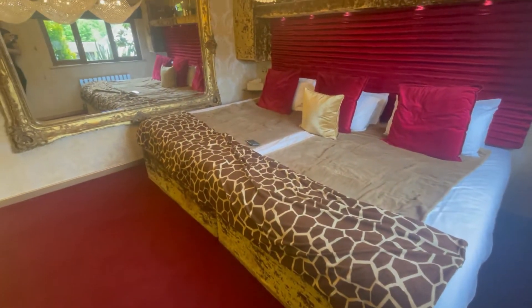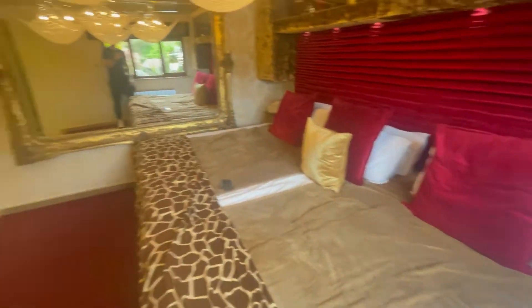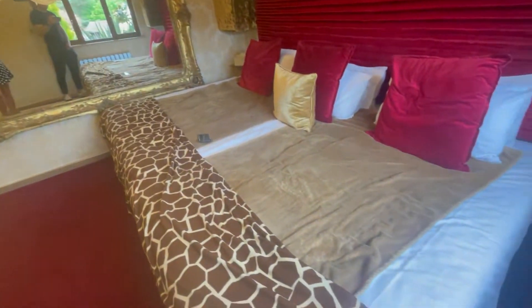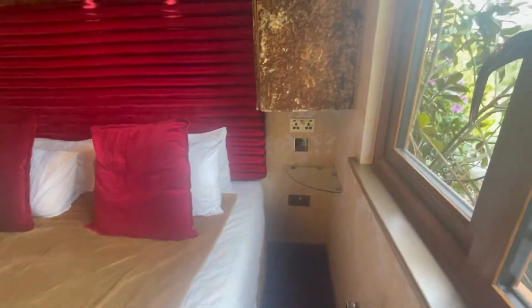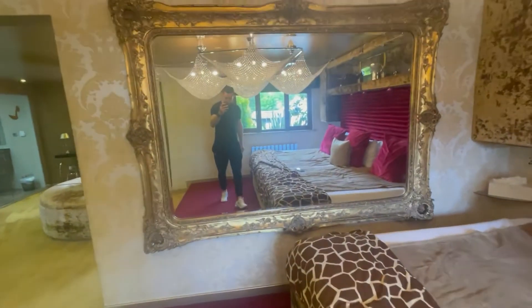I'm pretty sure it's like the width of two single beds — no, bigger than that. What'd you say, like queen beds? No, bigger than that — it's like a super king. It's huge. Got some plug sockets there and some very nice detail over there.